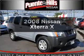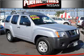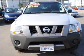Check out this 2008 Nissan Xterra. This is the set of wheels you've been looking for, with a reliable six-cylinder engine connected to a smooth-shifting five-speed automatic transmission.